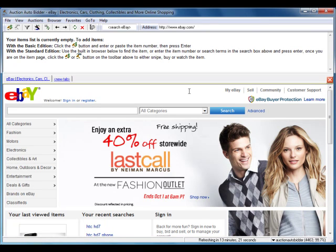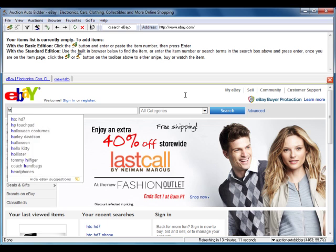Auction Auto Bidder automatically places your eBay bids just seconds before auctions end, increasing your chances of winning while decreasing the winning bid amount. Let's see how easy it is.